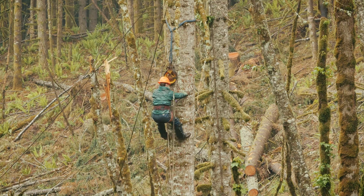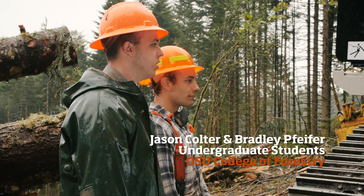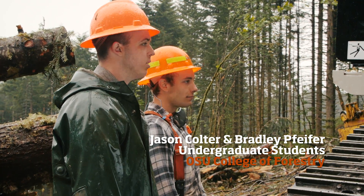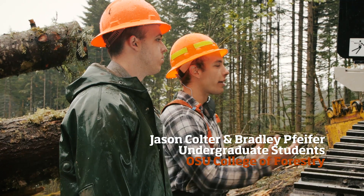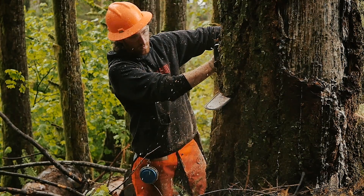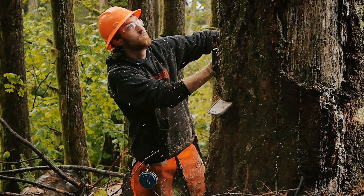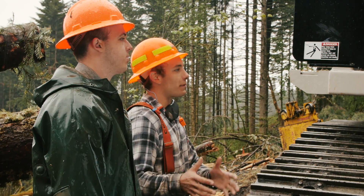We're working on the Dunn Forest right now, which is part of the OSU Research Forest. Today we're yarding logs up to the top of the hill to be loaded on the trucks to take to the mill. Being part of an actual logging crew gives me the skill sets of the whole logging operation, and I can then take that and use it when I get into my career. It's a really great opportunity to come out here and work hands-on in the woods and see what the textbook's talking about.